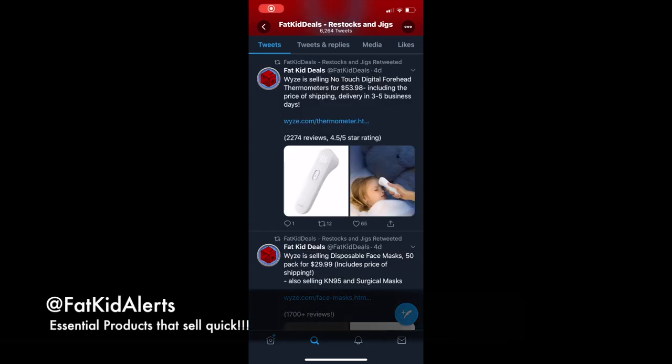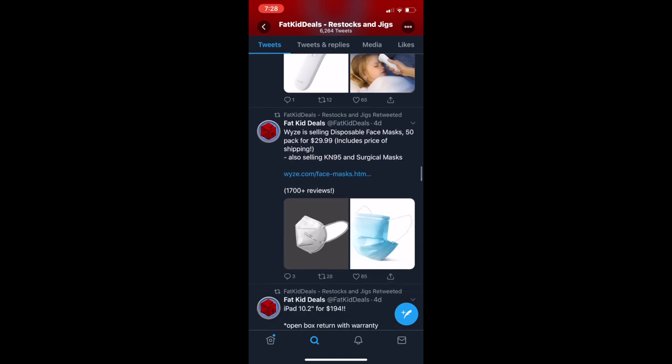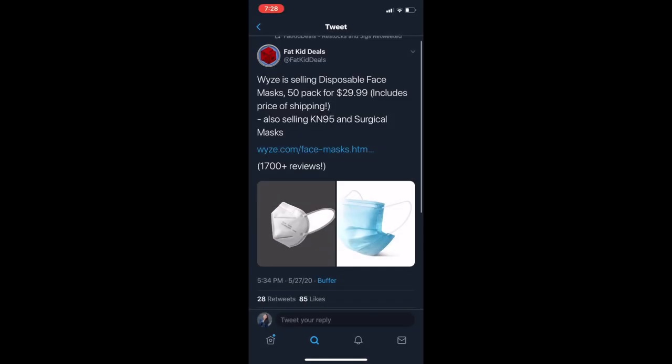Here you can see some examples of what is clearly being sold at that time. When FatKitDeals posted this, there were line thermometers that were in stock in that moment. We also have face masks that were being sold and were in stock, as they have been out of stock for a while.